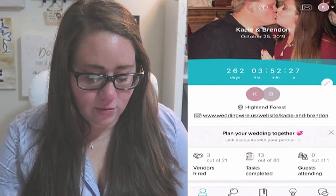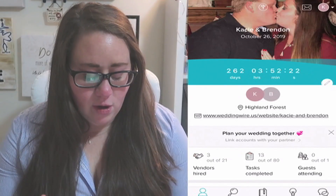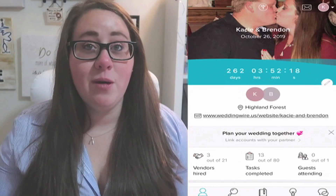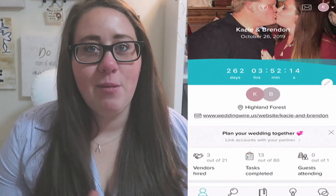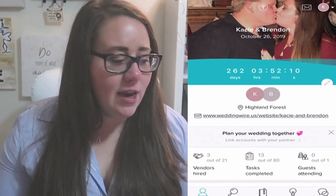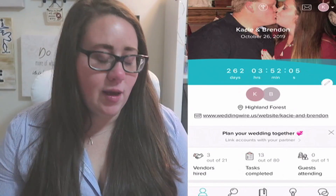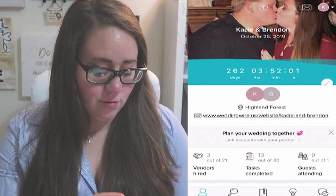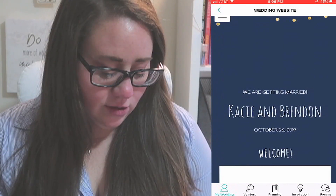We also have a link to a wedding website, which WeddingWire gives you completely for free. It's totally customizable and I absolutely am loving the fact that we have a wedding website. I'm still working on it and I could do a whole video about how to organize your wedding website. I'll click on it so you guys can see what it looks like so far.